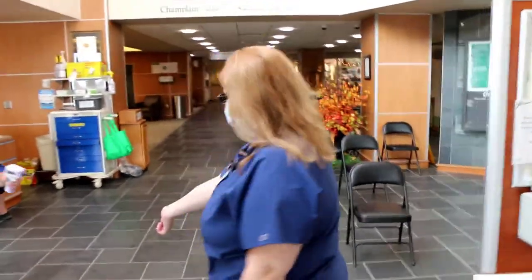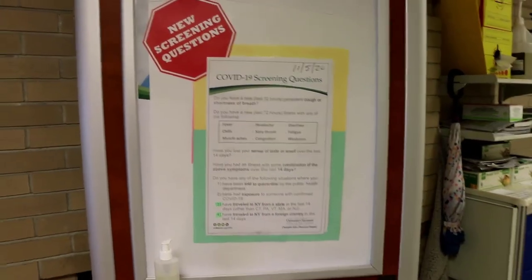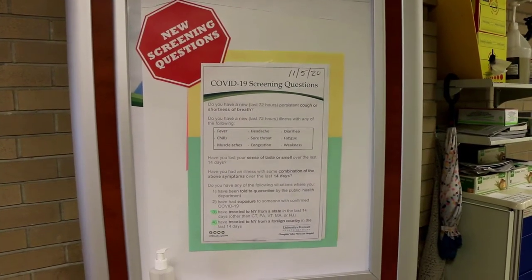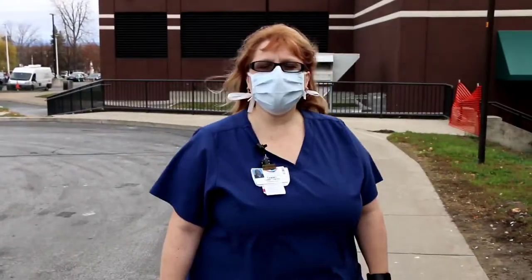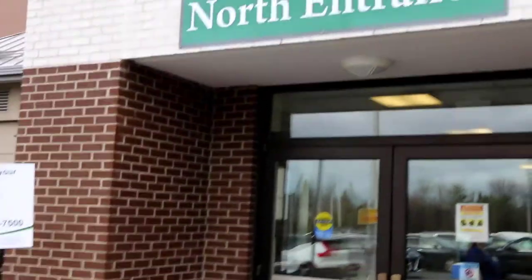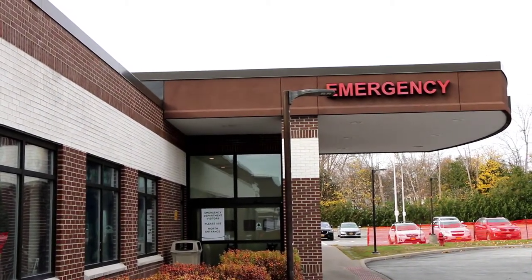Anytime you come to the hospital you have to have your temperature taken for COVID and they will ask you some questions. Those questions change on a regular basis. The elevators are down at the end of this hall when you come in the main entrance, so make sure you go all the way down to the two elevators. If you don't come in the main entrance, you would want to come in the north entrance to the left of the emergency room. There are only two ways you can get into the hospital currently during COVID times.